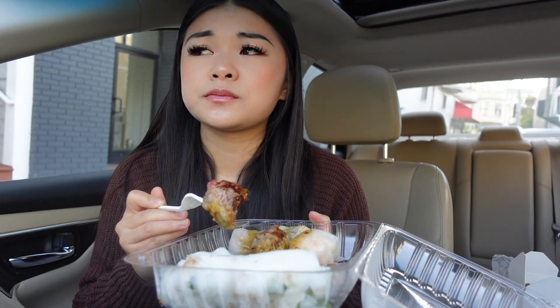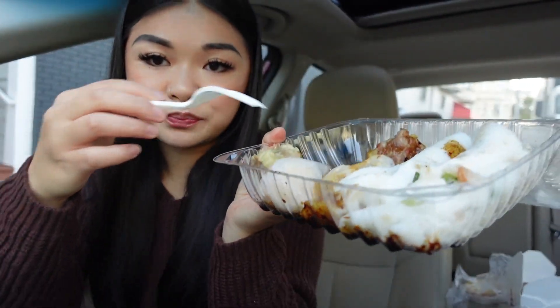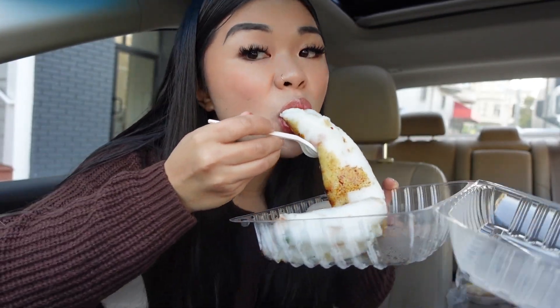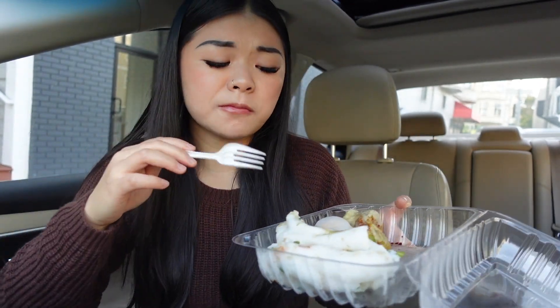You can never go wrong with ordering shumai. I'm gonna go in on this rice roll right here — I just love the doughiness. So good.